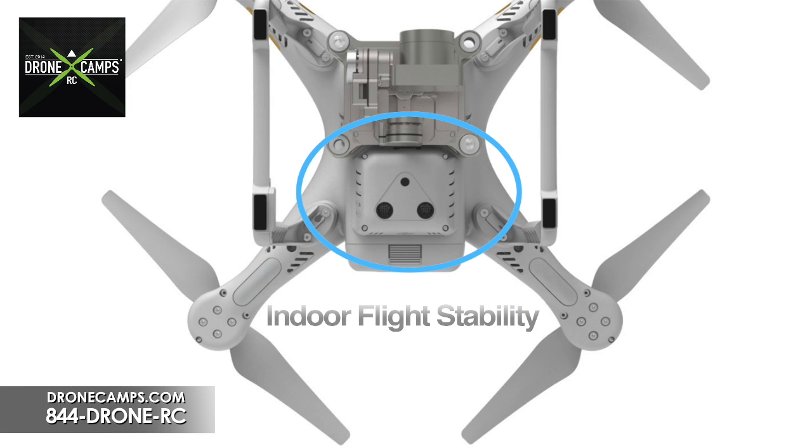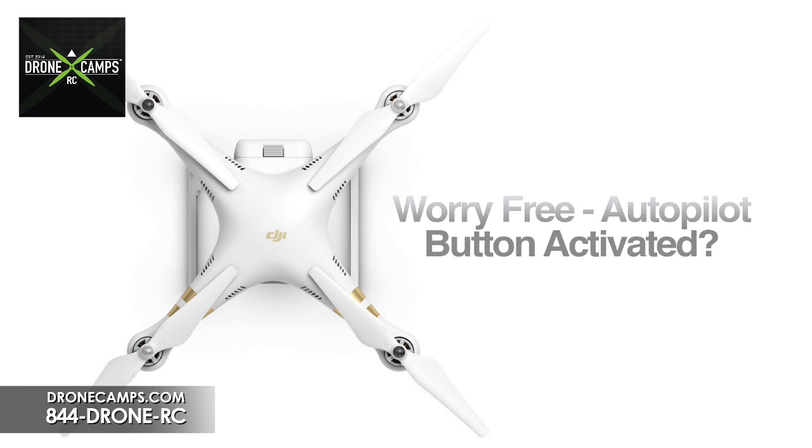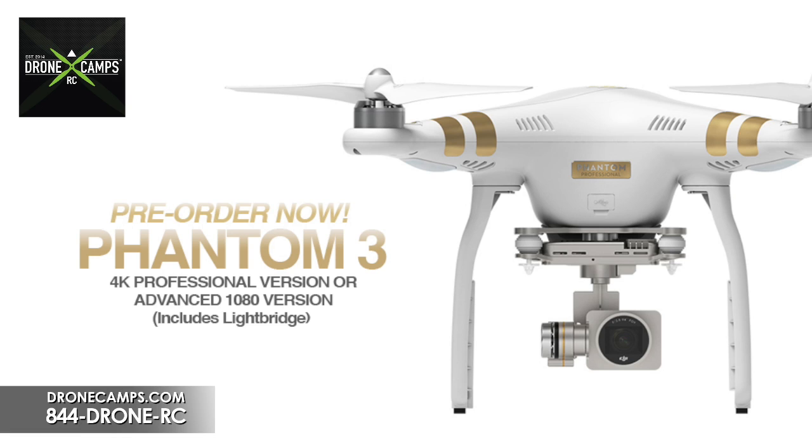This vision positioning is huge for professionals who want to film indoors — down hallways and in real estate applications like fly-throughs of homes for sale. Also included on the website is something called a worry-free autopilot. We're not totally sure what this feature is yet, but it says you'll be able to activate autopilot with the touch of a button. We'll demo that feature when it becomes available to us. Pre-orders are expected around the end of February or middle of May.